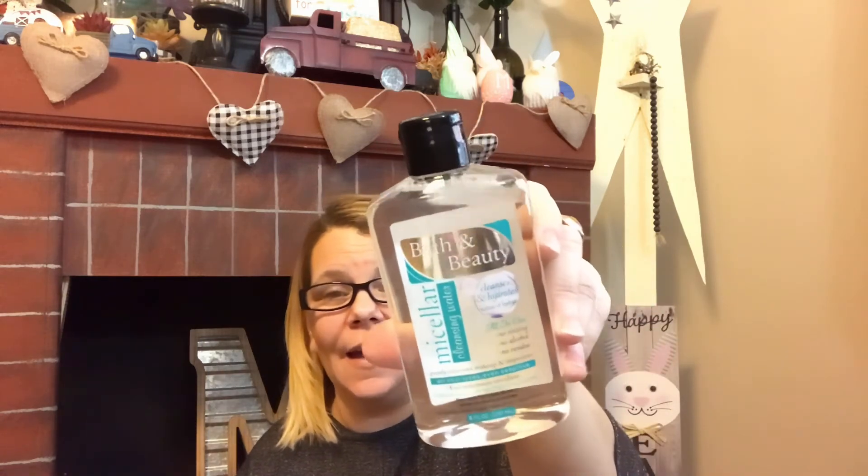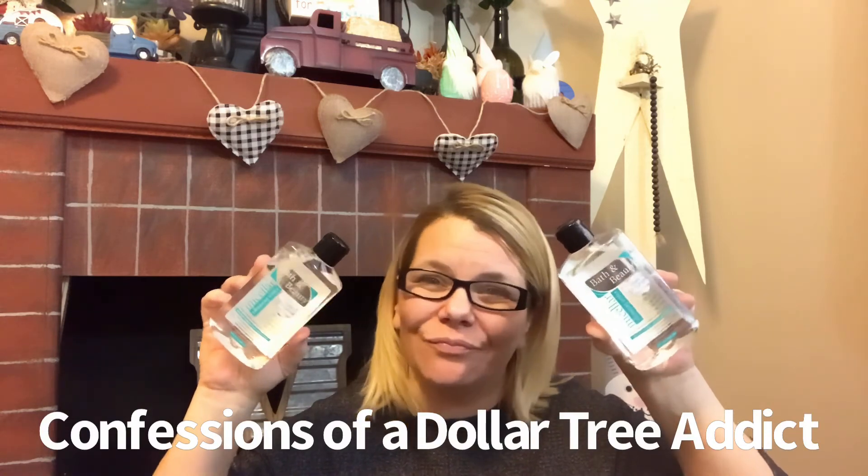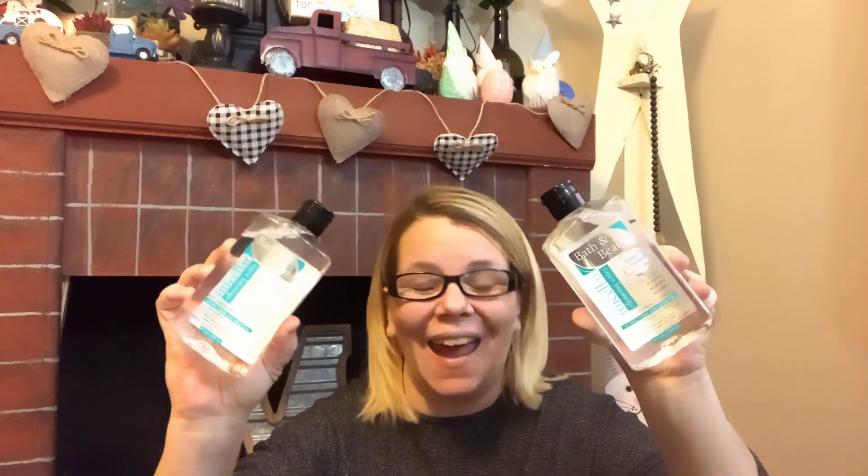I also found the micellar cleansing water — first time seeing this in my location. It cleanses and hydrates your skin all in one, with no rinsing, no alcohol, no residue, and gently removes makeup and impurities for all skin types, even sensitive skin. I've heard great things about this. My friend Marina from Confessions of a Dollar Tree Addict hauled these last year and had great things to say — I will let you know in a review as well.